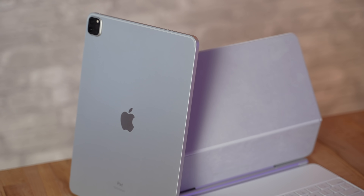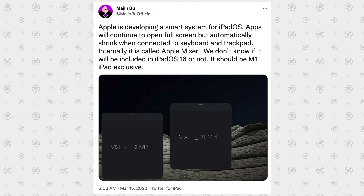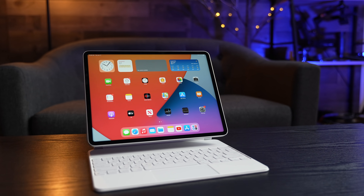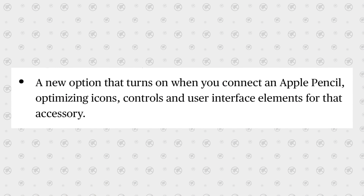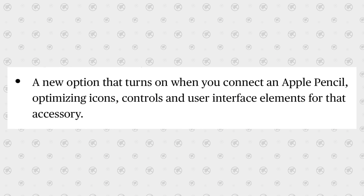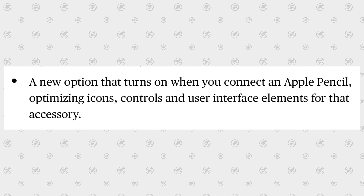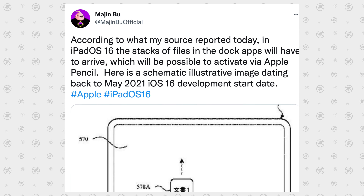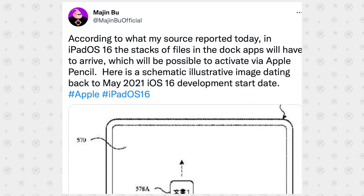You'll still have apps full screen, but when you connect to a keyboard, it can shrink and run like an actual desktop operating system with much better multitasking. Apple is also working on extra functionality just with the Apple Pencil — for example, having stacks in the dock that are activated. They've been working on this for about a year.